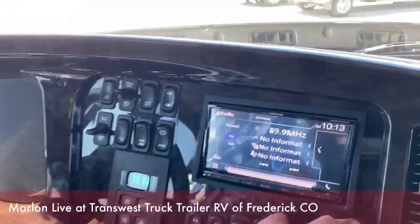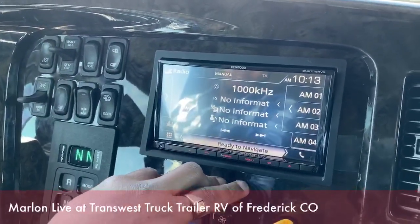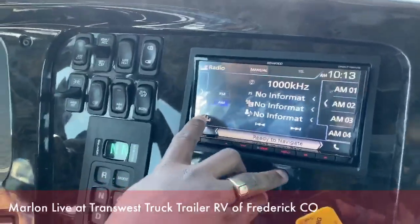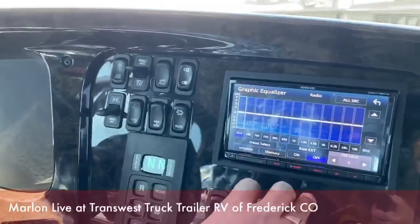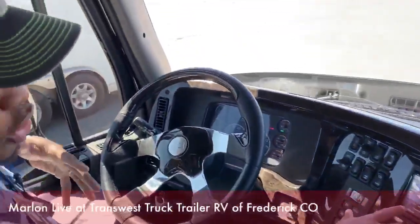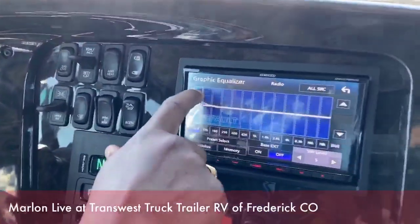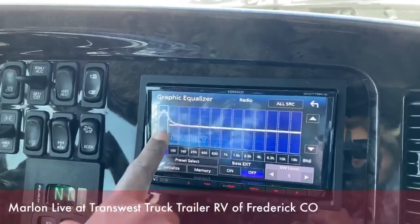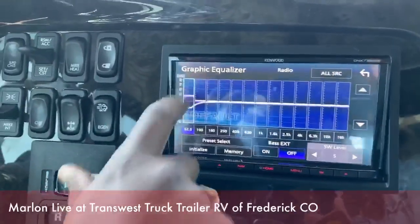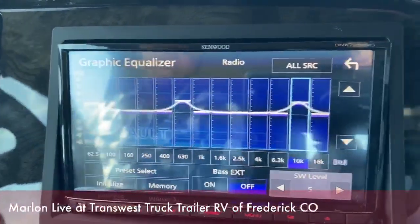Of course, you have FM and AM radio as well. The screen is touch screen, so you can navigate between FM or AM radio. One cool thing — because I'm a musician — I like to tweak my equalizer a bit. You could do it manually: just have your finger go up and down, or tap to change the different settings, from bass to treble to highs.